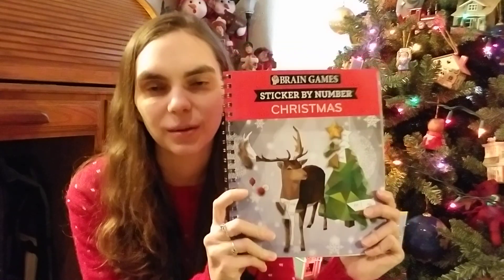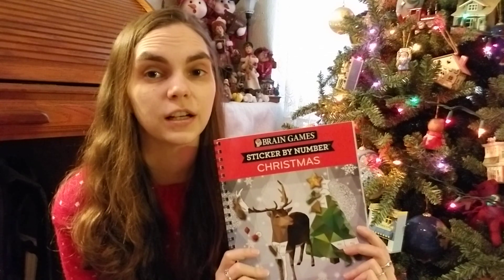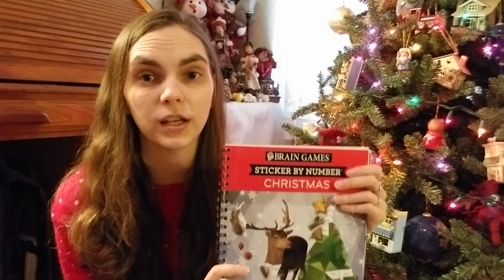If you're looking for something a little different that's not too difficult — like some paint or pencil by numbers can be — I highly recommend this kind of book. Again, this is Brain Games and it's called Sticker by Numbers Christmas. They have several different kinds of sticker by number books by Brain Games, and there may be other brands I'm unaware of, but this is the one I am doing.